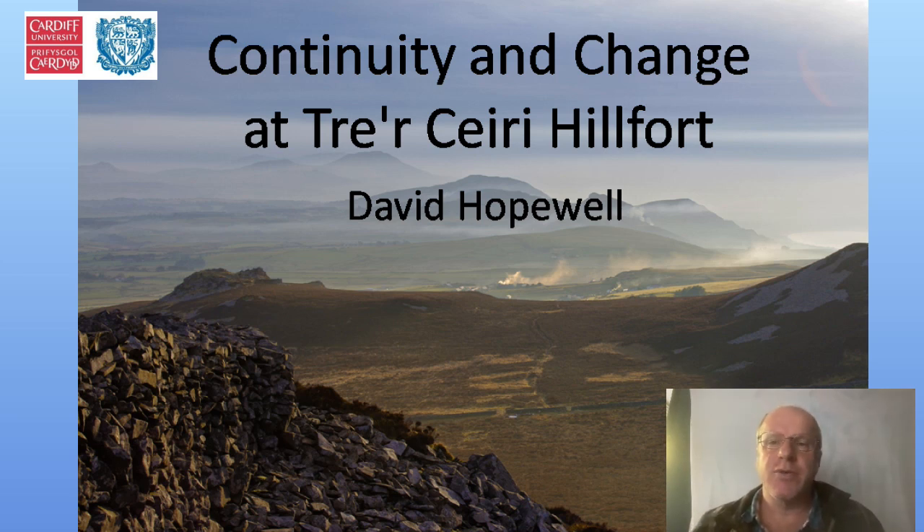Hello, my name is David Hopewell. I'm a former senior archaeologist at Gwyneth Archaeological Trust. I've now retired, and this has given me a chance to look at some legacy projects — things that haven't been quite finished off. Today I'm looking at Trey Carey Hill Fort.